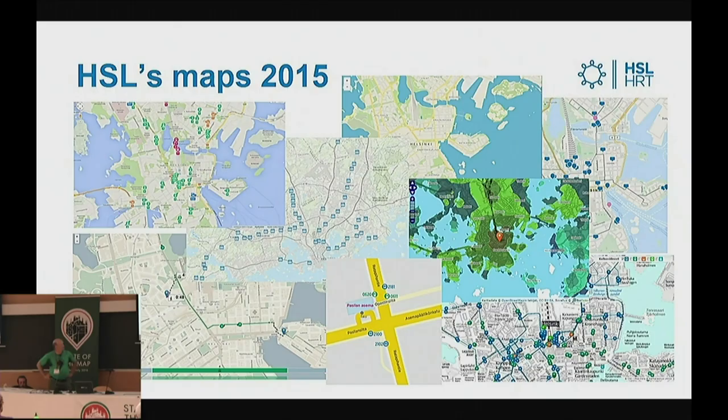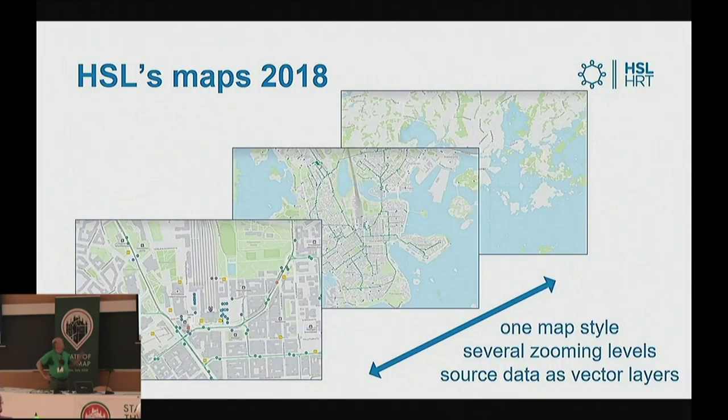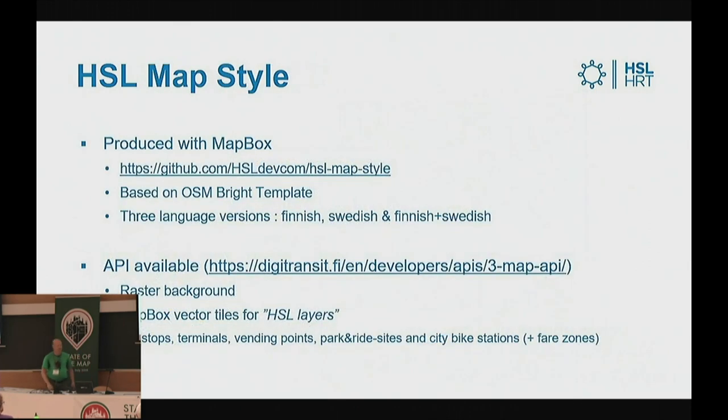A few years back the map products we had looked a bit like this. We had a lot of different types of maps — open, closed, Google, OpenStreetMap in some cases as well. And this is what we aim for: we have one custom map style that includes several zooming layers and the source data is available as vector layers. What we've done is produce a map style of our own with Mapbox based on the OSM Bright template.